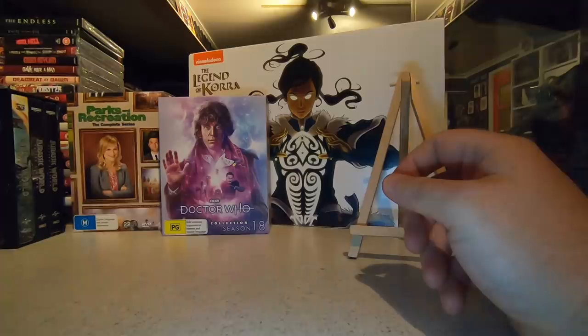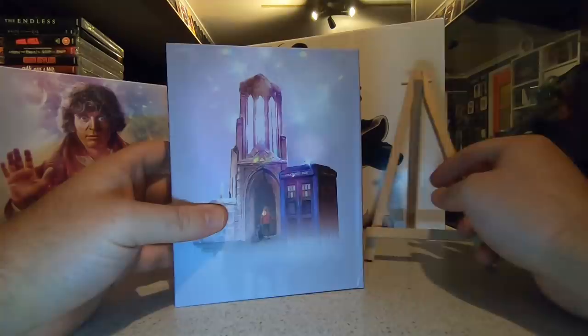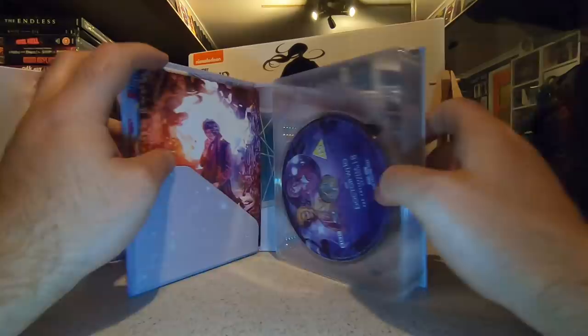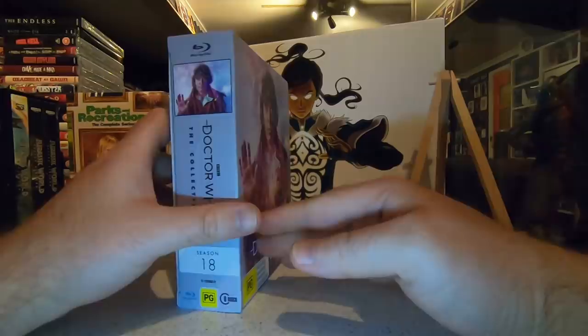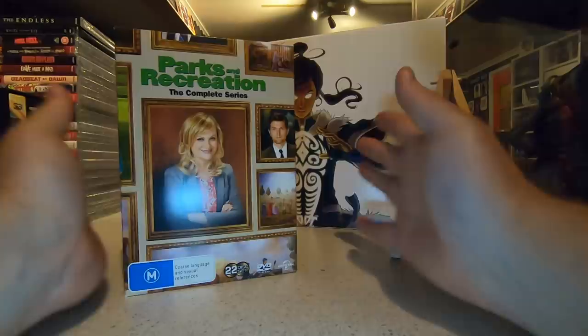Next up I received Season 18 of Doctor Who, one of the classic seasons with Tom Baker. This edition, like all the other previous versions of the classic series, has come in this digibook digipack type box with all the Blu-ray discs presented with a booklet and episode guide. One of my favorite doctors, so it was nice to get this classic season released. They've released three of these classic editions so far, and so long as they keep going we'll be able to get a full complete collection of Doctor Who on Blu-ray.